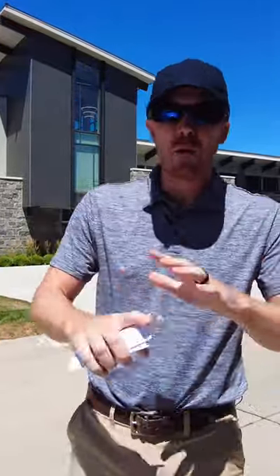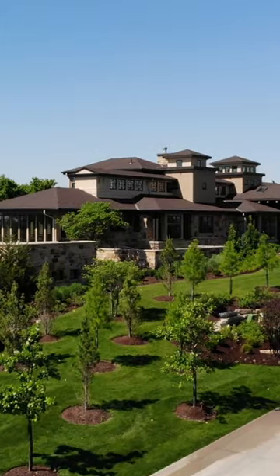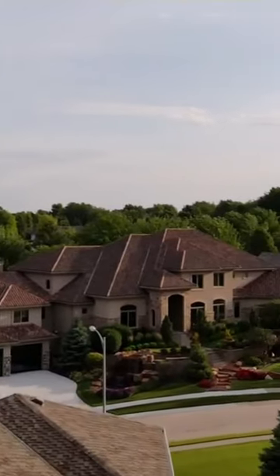So if you're wanting to be in a multi-million dollar neighborhood, this is probably one of my favorites. Now, this is not the only one — there are others. You have The Preserves, you have Skyline Drive, and you also have The Ridges.